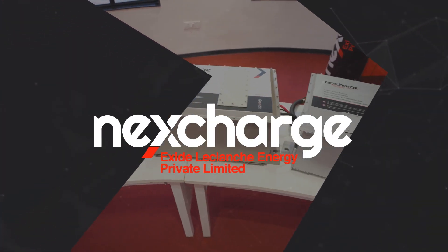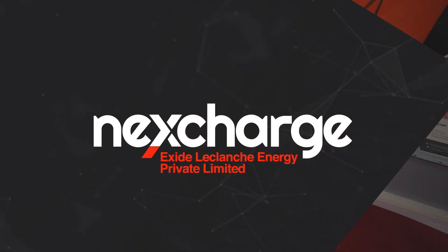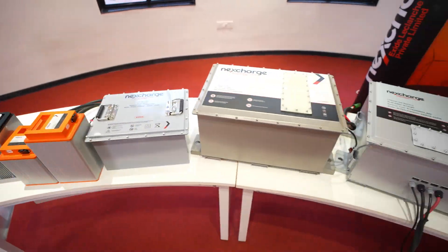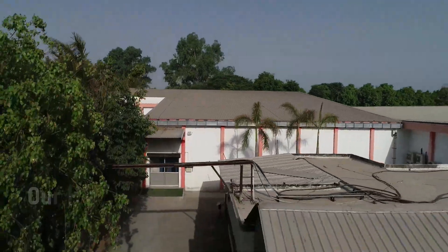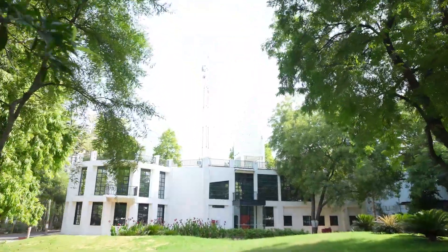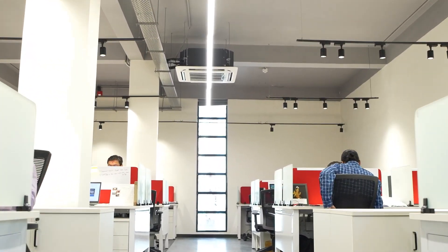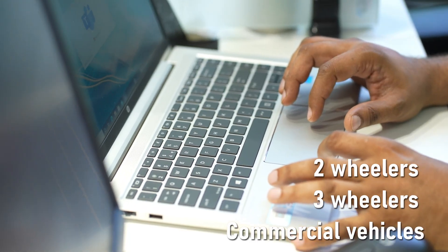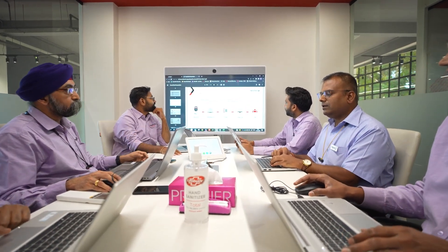We are proud to play a significant role in today's much-needed e-transport and e-storage solutions. Our solutions cater to almost every kind of industry, and our people work to fulfill the vast requirements in different energy solution sectors — from two-wheeler battery packs to three-wheelers, passenger and commercial vehicles, and in the industrial sector, we cater to microgrids, telecom, and grid-tied energy storage solutions.